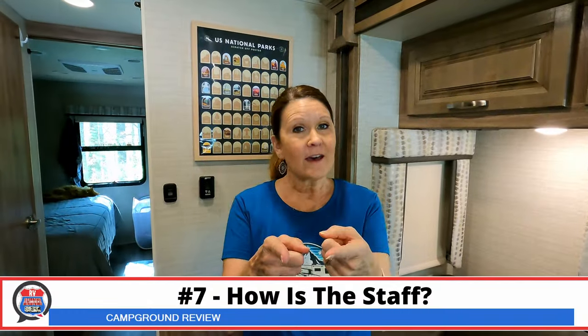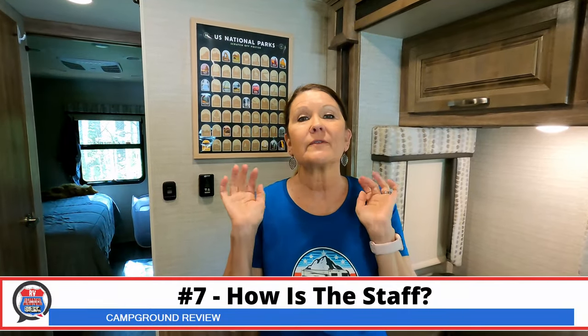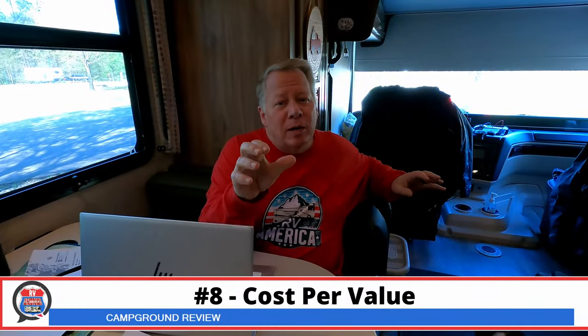Let's talk about the staff. We're giving them a 10. We went to the visitor center after we got set up, and the lady there was just marvelous. She answered all our questions, turned her computer screen around so we could see the maps, and came out to help us find the brochures we needed for all the trails and things we want to do. Thank you to Linda and thank you to the state of Tennessee.